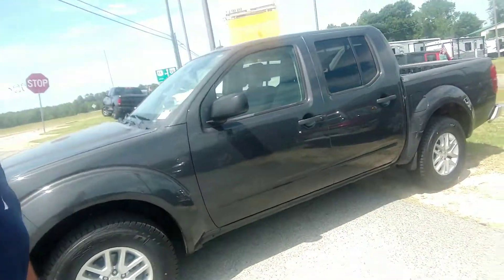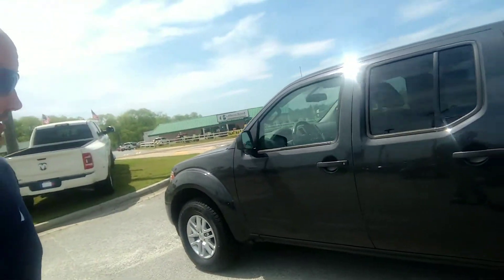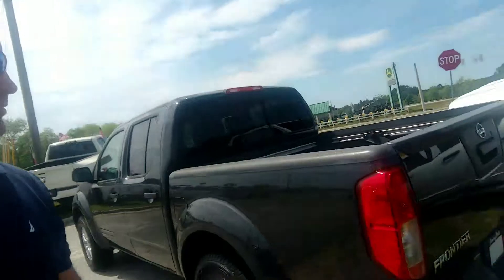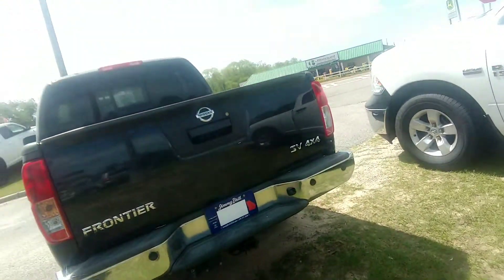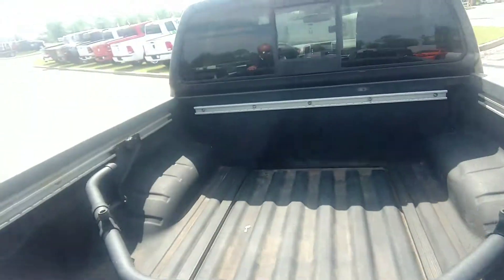Beautiful gray in color, four doors. Small compact truck, still got your four doors though. Plenty of room. Good gas mileage. It's four-wheel drive. It's the SV model.